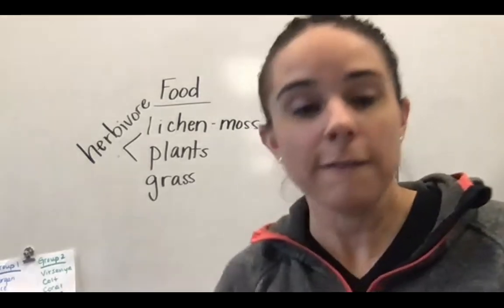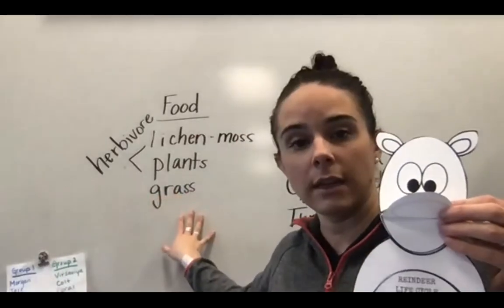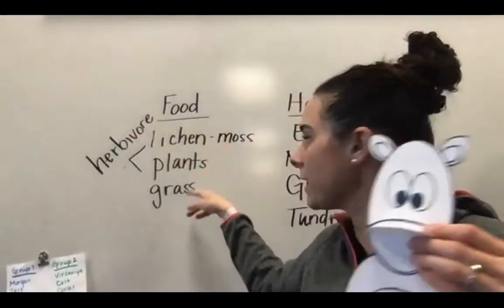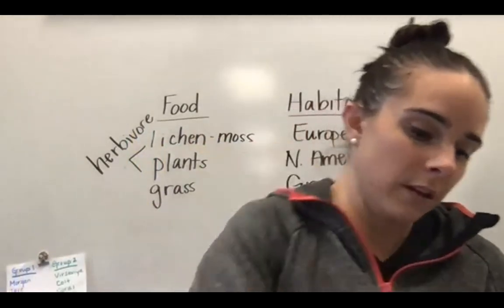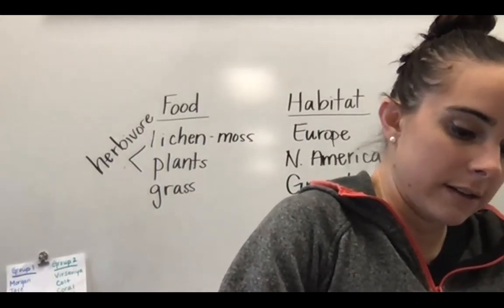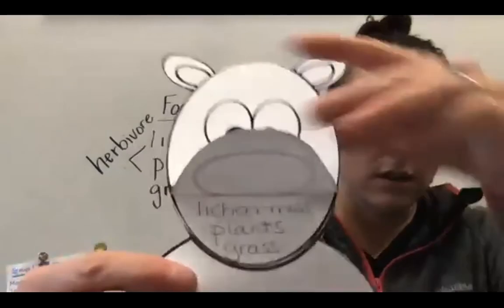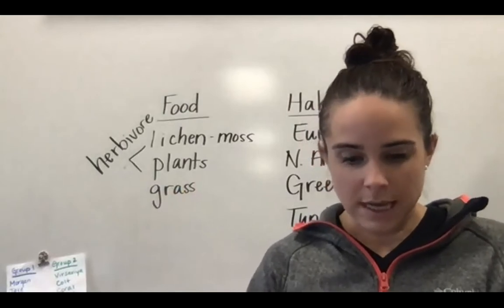We're going to fill in food and habitat on our reindeer. I'm going to open his mouth and write some of these words in here. They do not need to be in complete sentences — I'm just going to write lichen, moss, plants, and grass. Do that now. They should be spelled right because I wrote them right there for you. So lichen, or moss, plants, grass. You could write it in green — that would be cool. I just wrote mine in pencil. Pause the video now if you need a little extra time writing food down.